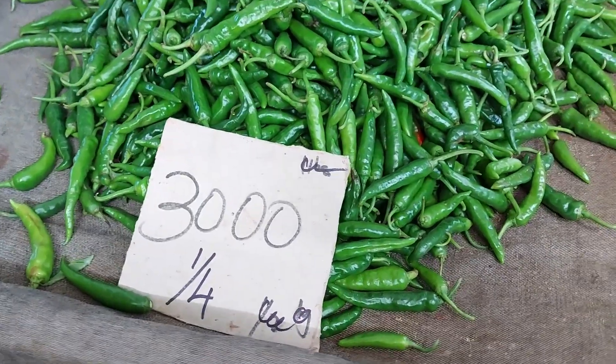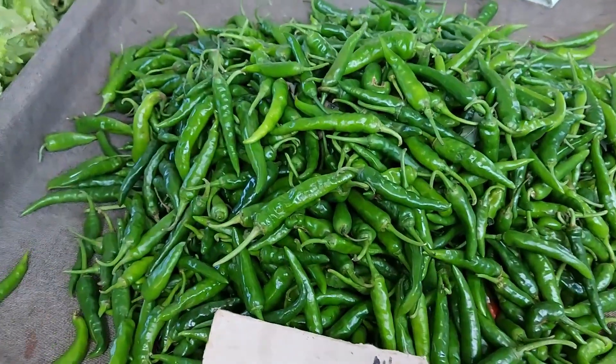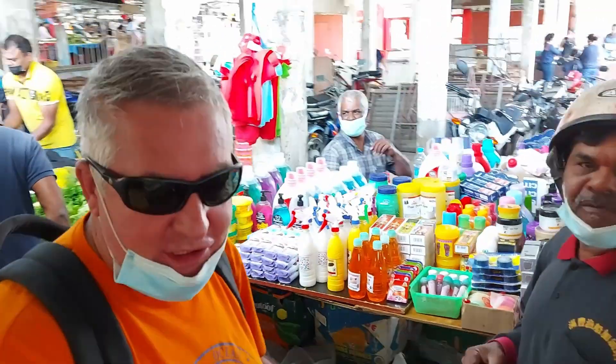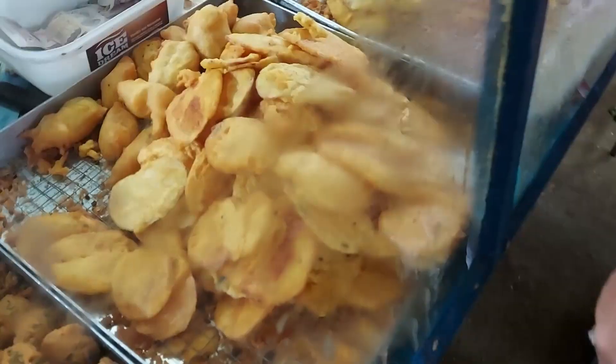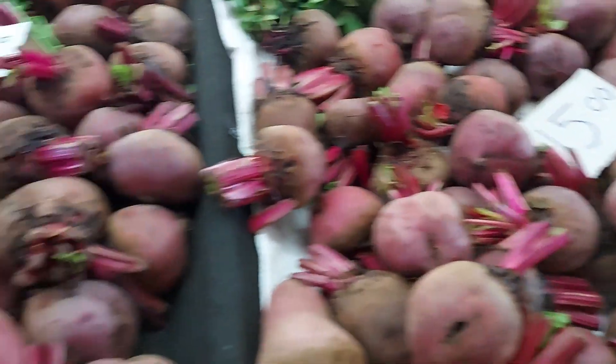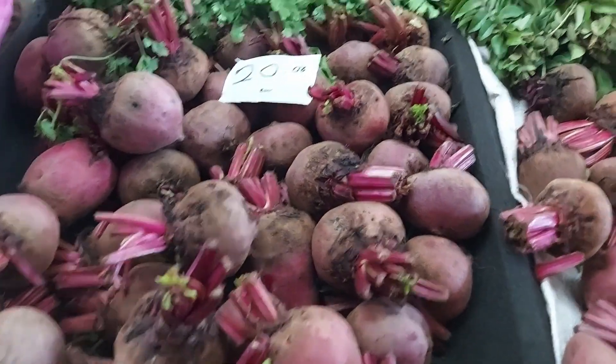30 rupees per quarter pound for these nice big green chilies. Today is specifically the vegetable market day, but you can still get some other things — there are some feeding products and of course street snacks. There's some beetroot at 15 or 20 rupees a pound.